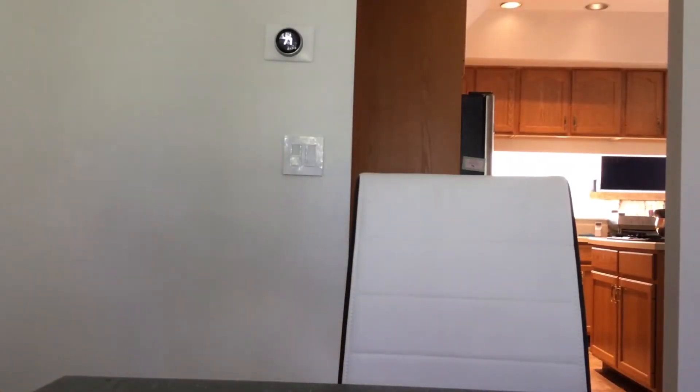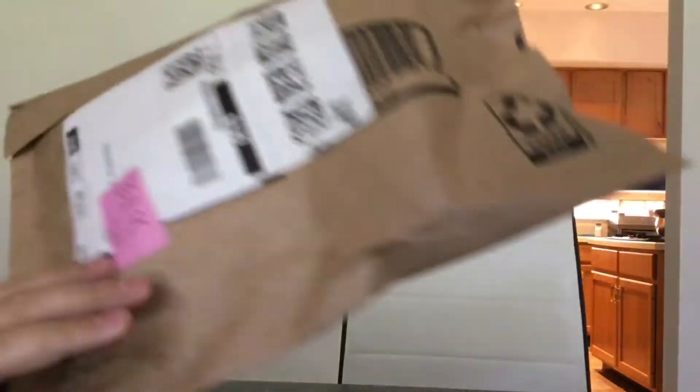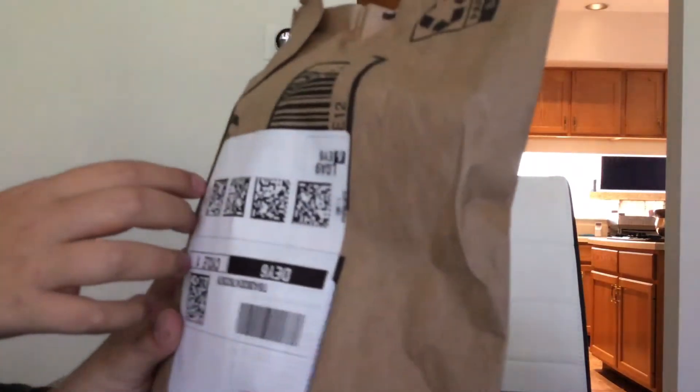Hey guys, today I'm gonna be unboxing this. This is a new package for me. You've all been waiting for a new unboxing here and this is the day. So, let's check out what's inside.